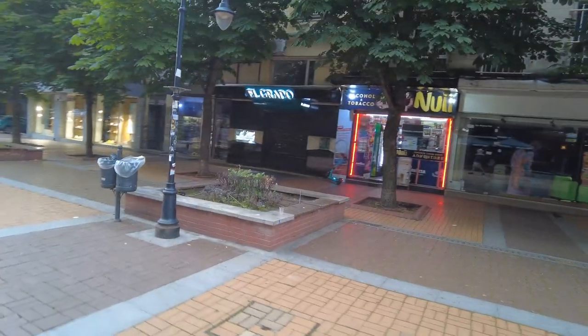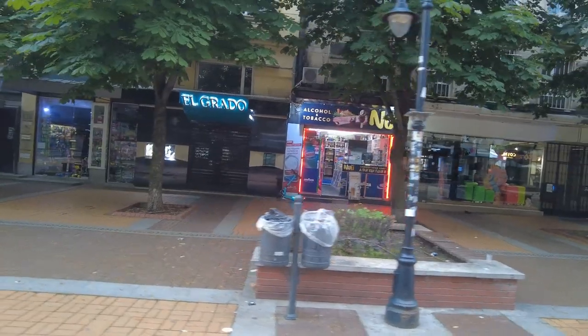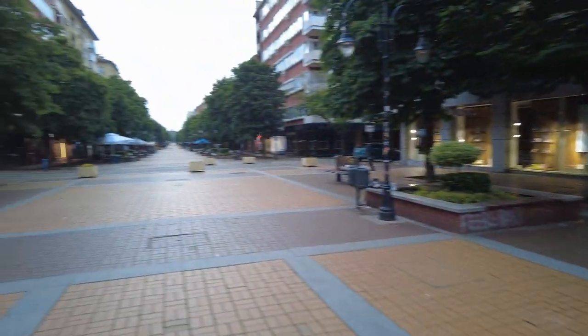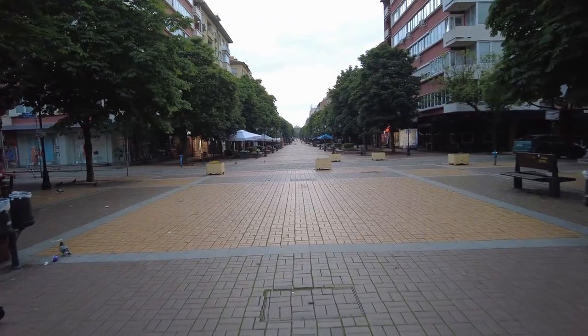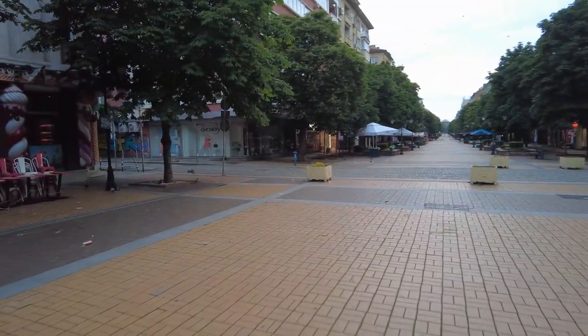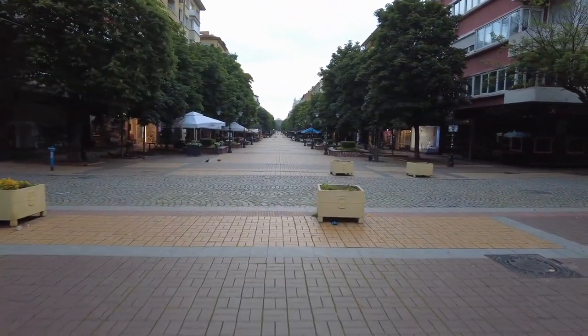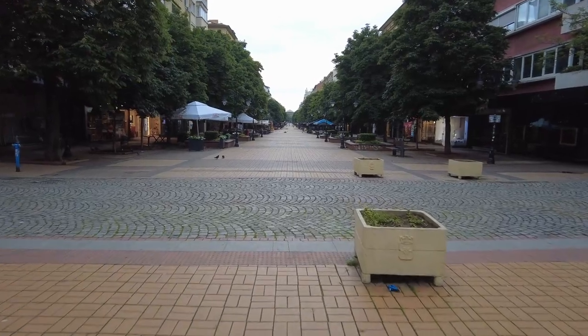I've got little grocery stores open already. That's pretty crazy. Is this my street? I'm not sure. It looks like they have side streets that go through here.